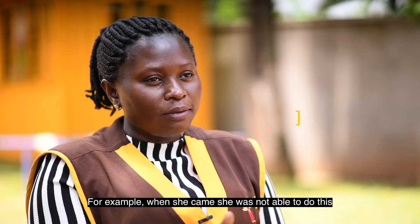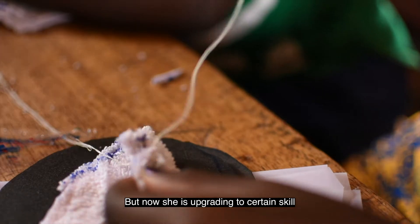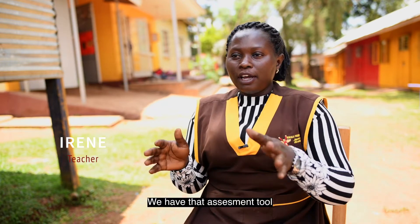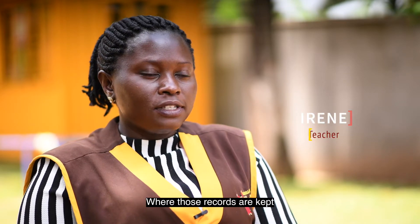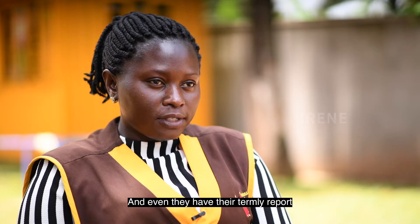We assess how she's learning from the beginning. For example, when she came, she was not able to do this, but now she's upgrading to a certain skill. She's able to dress up now compared to how she came. We have that assessment tool — every child even has a file at school where those records are kept, and they have their terminal reports.